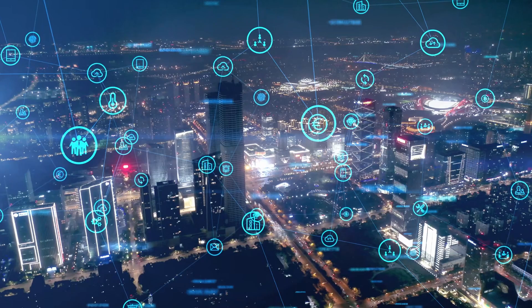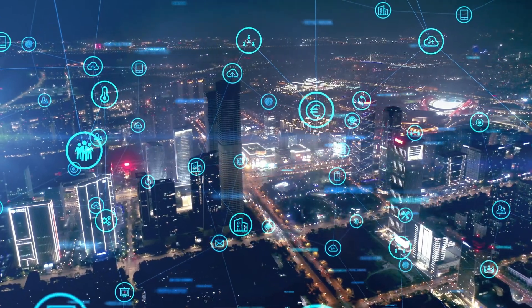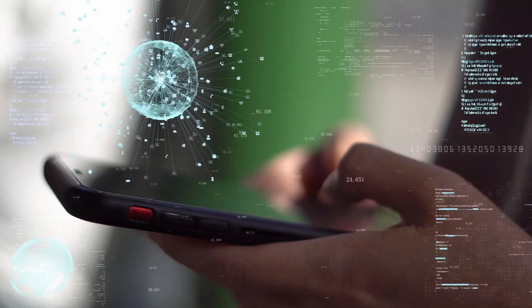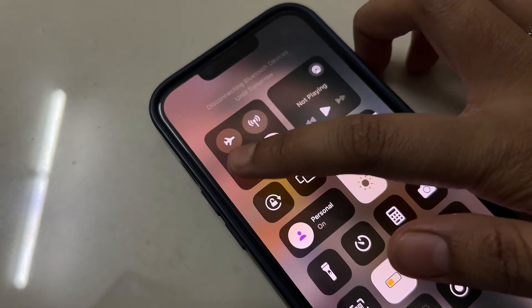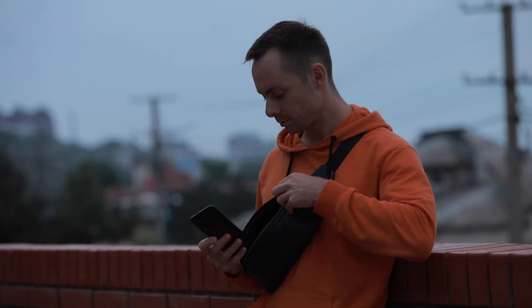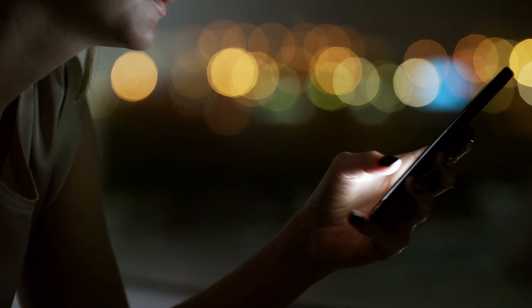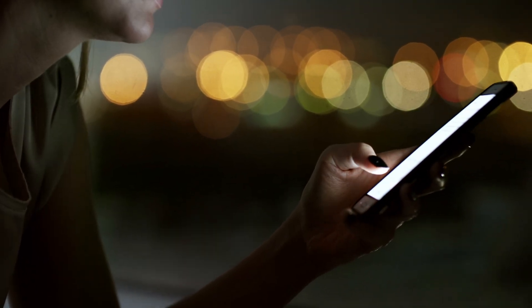In other words, in our tech-reliant age, the complete elimination of exposure to phone radiation is unattainable. Therefore, it makes sense to shield our bodies from undue exposure. For instance, you can hold the phone away from your head during a call, switch your phone data and Wi-Fi off when not needed, and carry your phone in a bag rather than a pocket — all strategies that can significantly reduce radiation exposure.